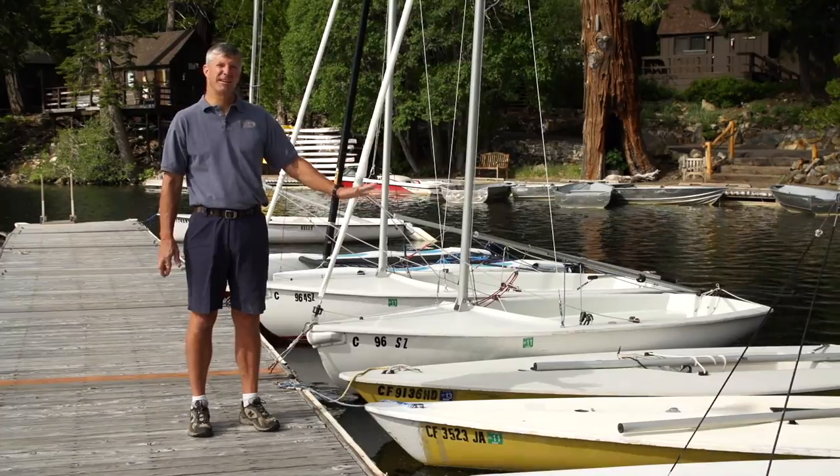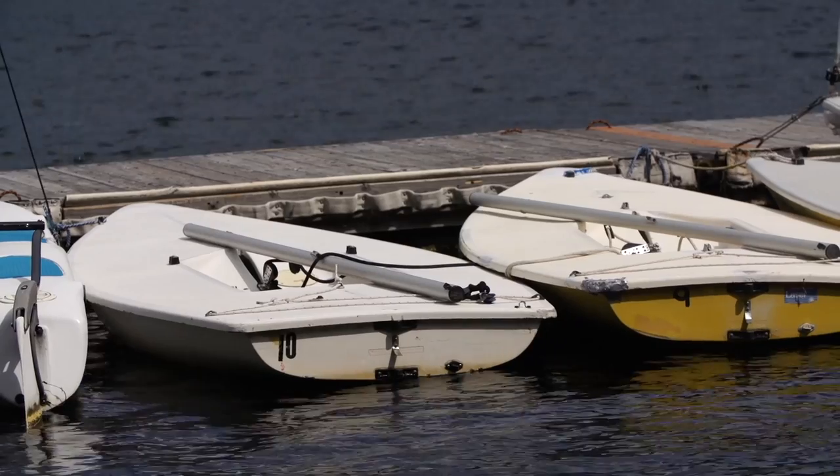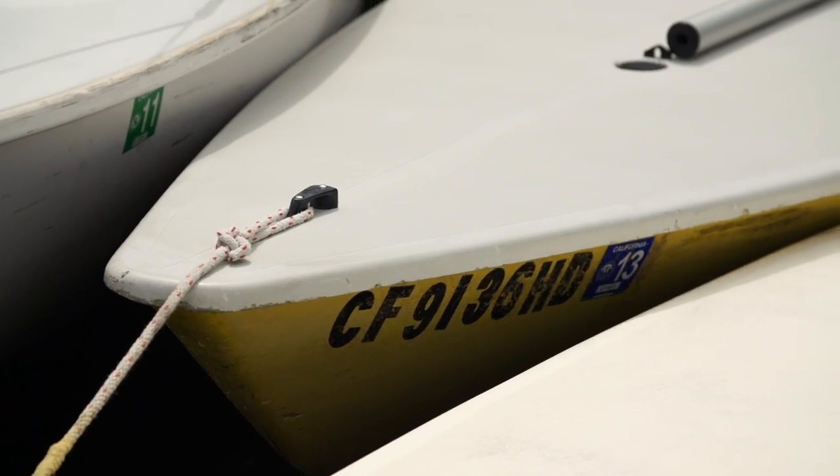We have an extensive fleet of laser boats. They're, in my opinion, one of the best boats we have — they're a lot of fun. You get very wet sailing a laser, but they have a lot of sail area for the size of boat and you can really rip across the lake in them.